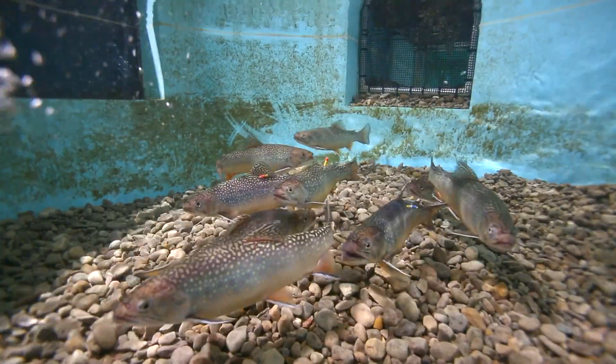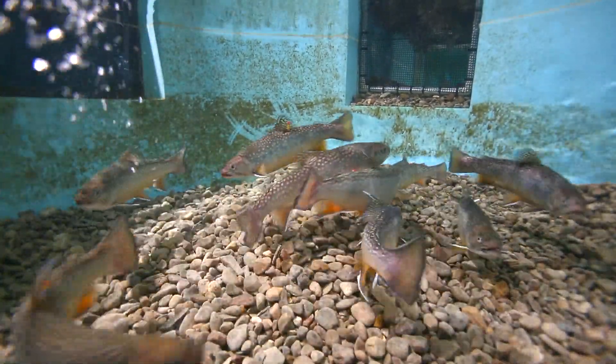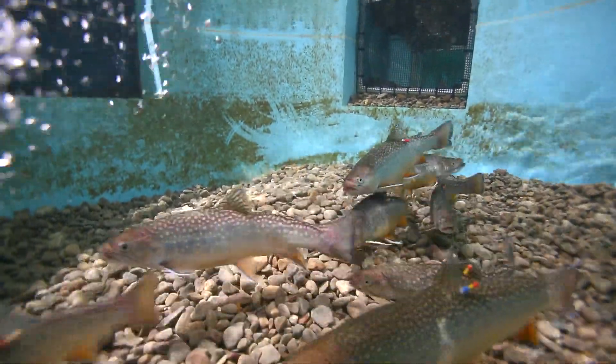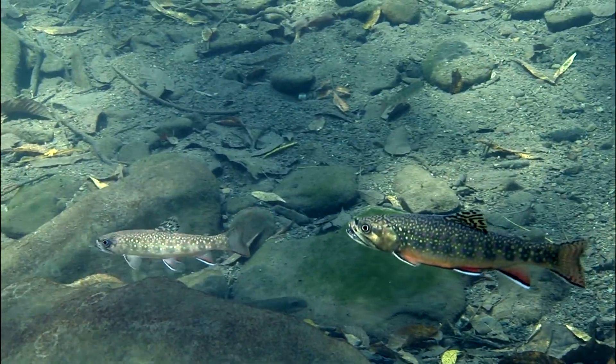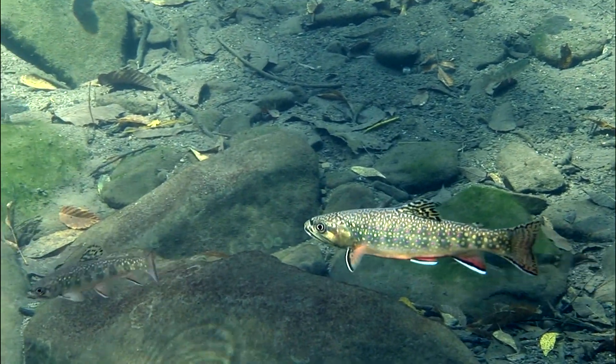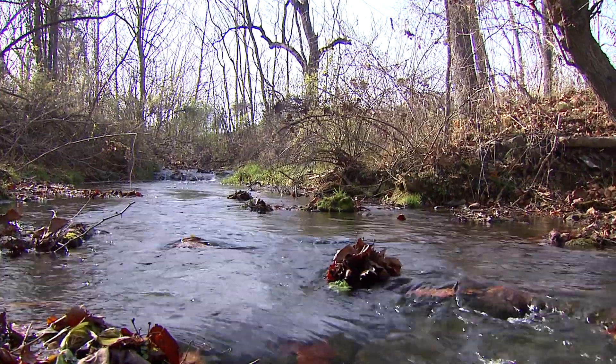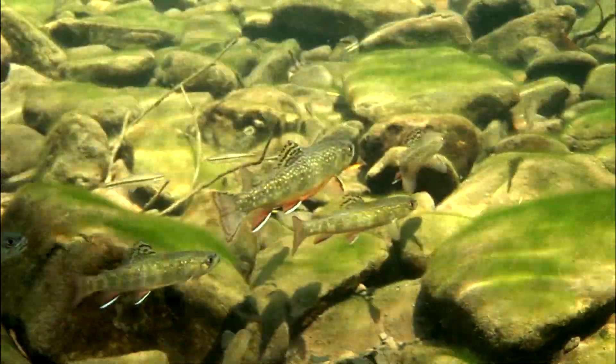And why did you end up making an indoor stream like this? Well, we wanted to understand what's going to happen to fish as climate change happens. We wanted to understand how fish survive in these mountain streams. We developed this system so that we can take what we see in nature, simplify it, and develop tests and experiments based on that. Right now, what we're looking at is how brook trout are going to adapt and cope with climate change over the next 30 to 50 to 100 years.